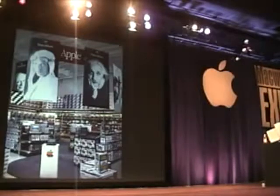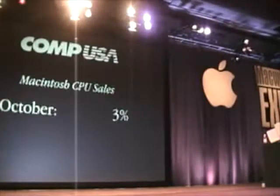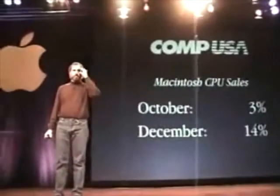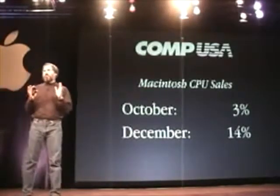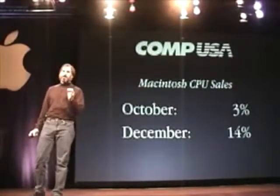So it looks really great — but how's it working? In October, before any of these stores went live, our Mac CPU sales as a ratio of total CompUSA CPU sales was 3%. We got 57 stores installed, and in those 57 stores in the month of December, we were 14% of their CPU sales. The rest of the stores will be in by the end of February, and we're just beginning. This represents a tremendous opportunity for our software partners and developers to get their software back in these stores. We could not be happier with how this is going.